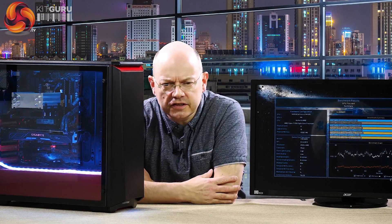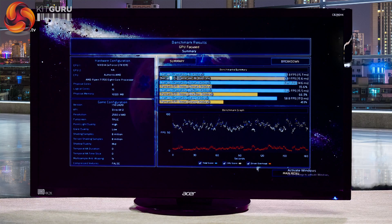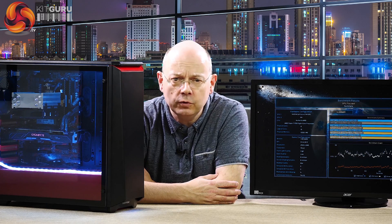And there we have it — Ashes of the Singularity is actually slightly faster than I was predicting, more like 65 frames per second. So perfectly playable at 1440p.